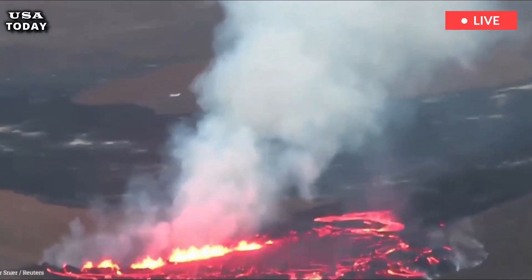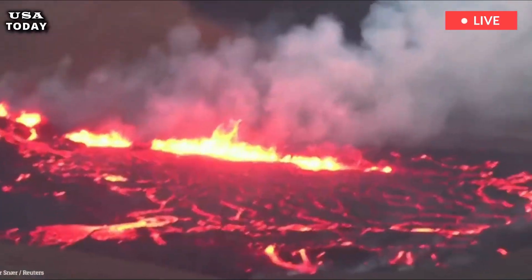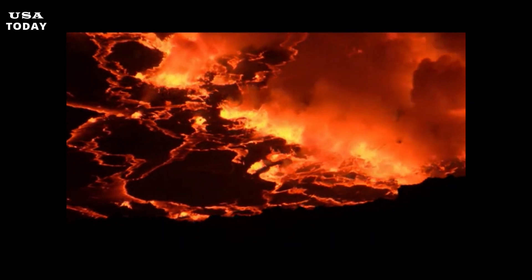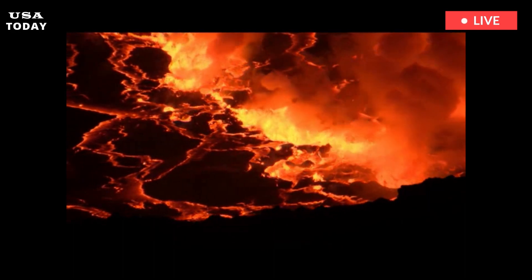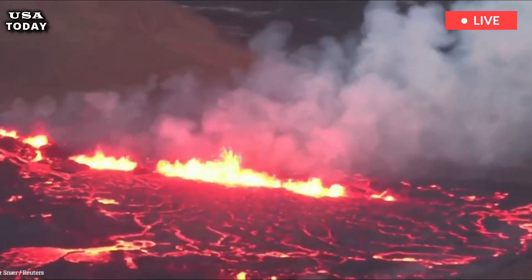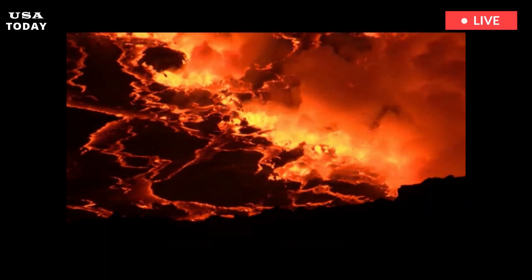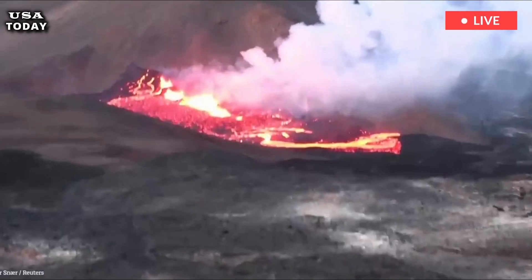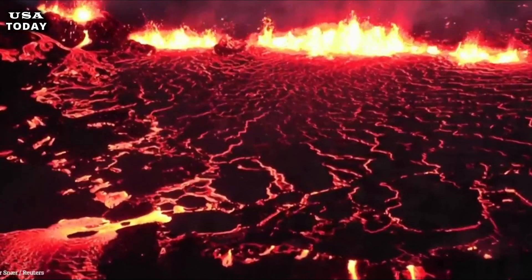Sundnukur volcano began erupting on March 16 without any warning, marking the fourth eruption in the region since December. The Iceland Met Office said the eruption was likely the largest since 2021. The Met Office also said two craters were still active, and most of the lava flow appeared to have come from the larger Sundnukur crater.